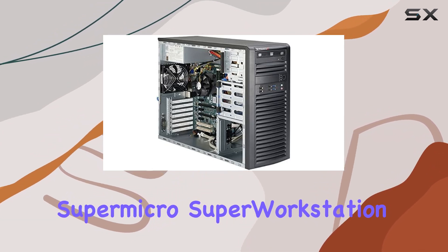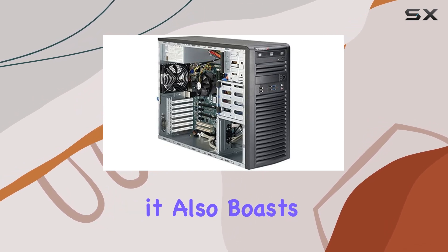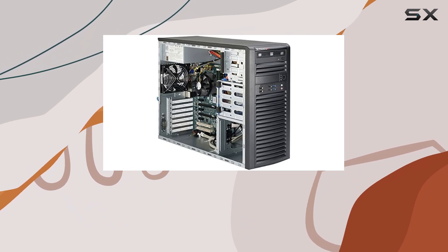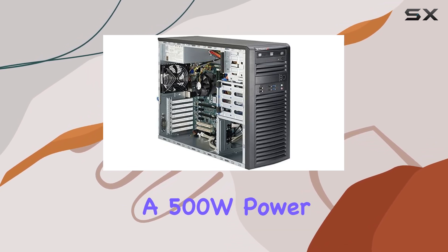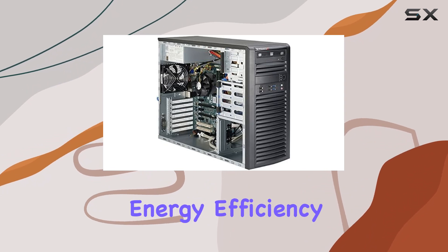The Supermicro Super Workstation Sys5038AIL is not just about performance — it also boasts a sleek and professional design. The black mid-tower chassis is both functional and aesthetically pleasing, making it a great addition to any workspace. It comes with a 500W power supply, which is sufficient to power a high-end setup while maintaining energy efficiency.